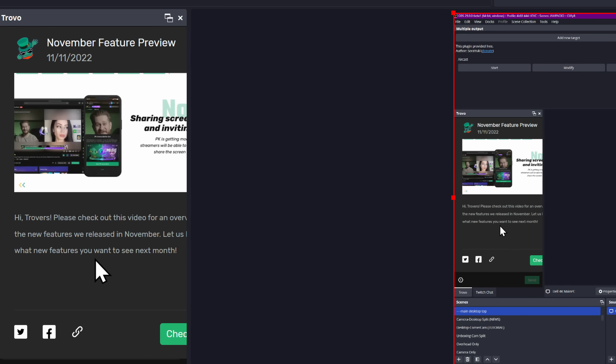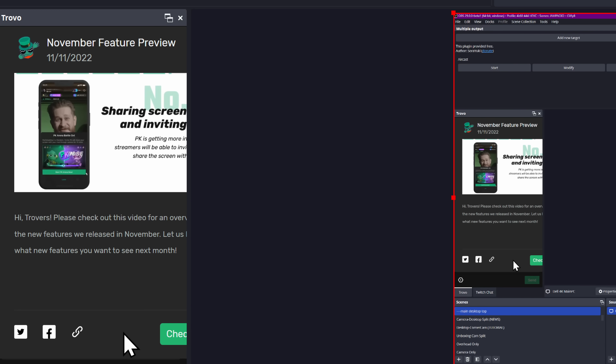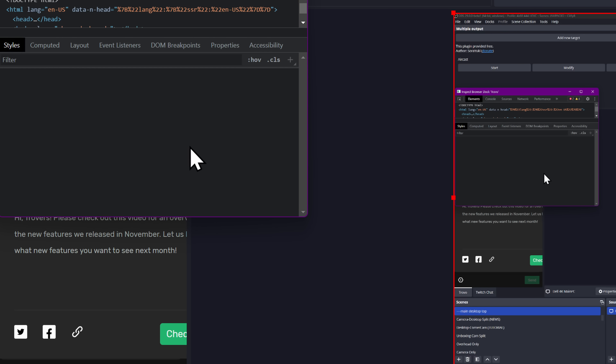Browser docks can now be muted individually, which is absolutely great — I had to stop using things like my Trovo chat dock because they kept embedding some weird video advertisement that played sound into my stream. Not OBS's problem, but they added the fix. Browser docks also now support the browser inspector, just like a normal web browser.